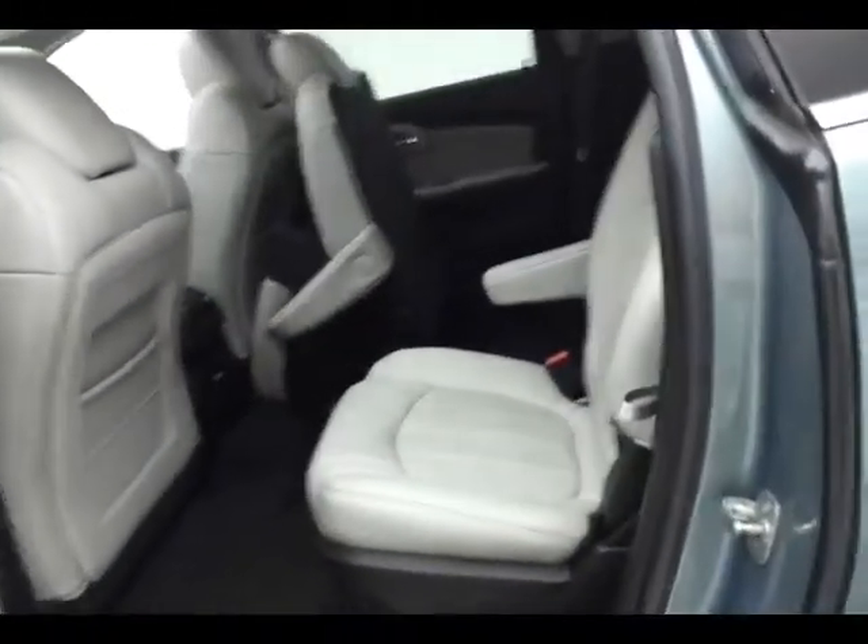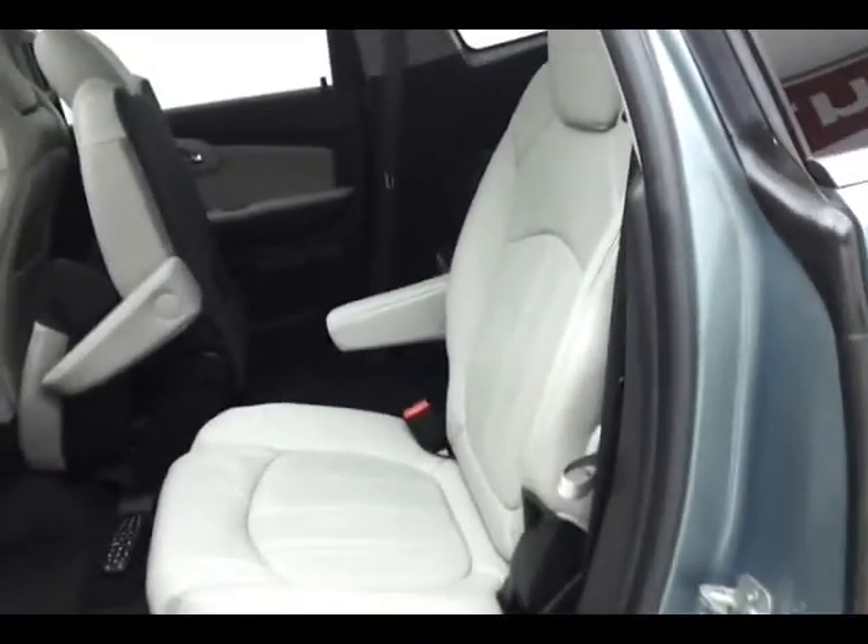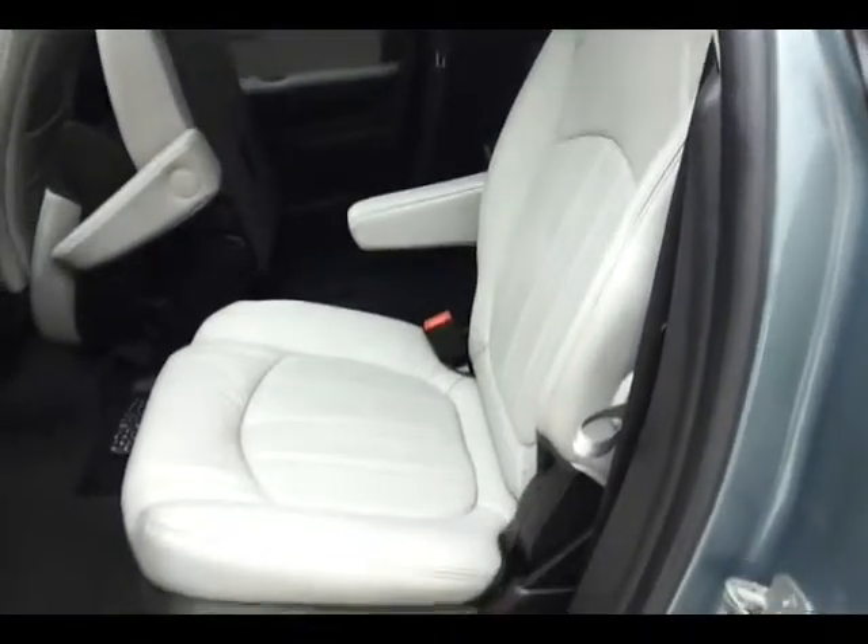Middle row buckets recline as well as slide forward, giving more leg room for the rear passengers — also a great way to get child seats closer to mom and dad up front.